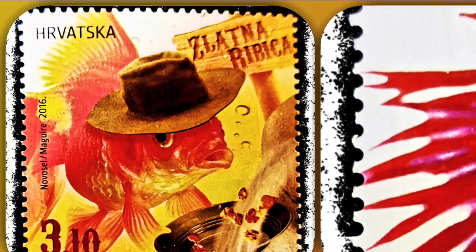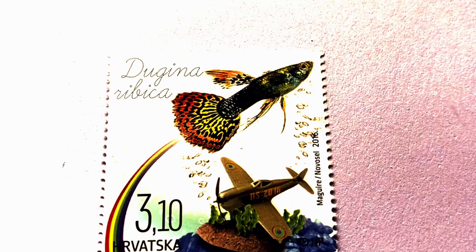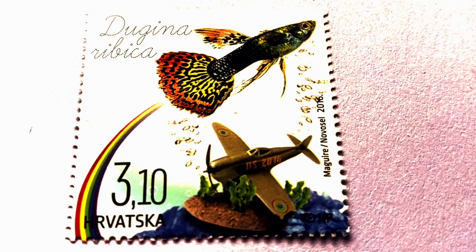The slide and clip shows the Children's World Pets stamp. It comprises popular freshwater aquarium fishes that can be easily found in pet stores. Here is the tropical fish known as guppy with fancy tails, scientific name Poecilia reticulata, or locally dugina ribica.